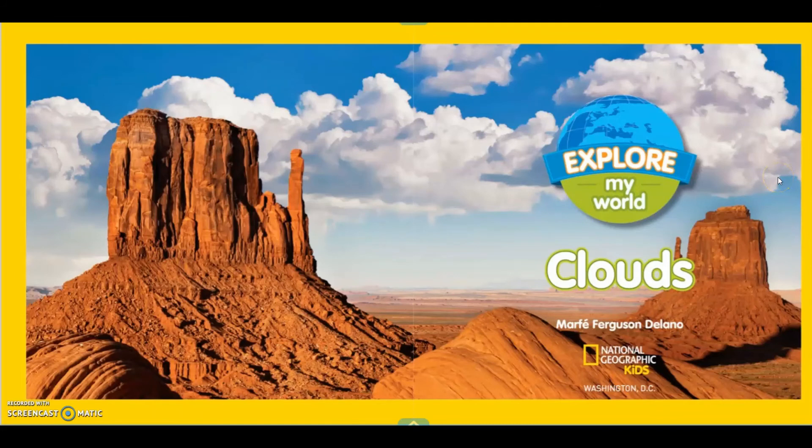Clouds by Martha Ferguson Delano. By National Geographic Kids.